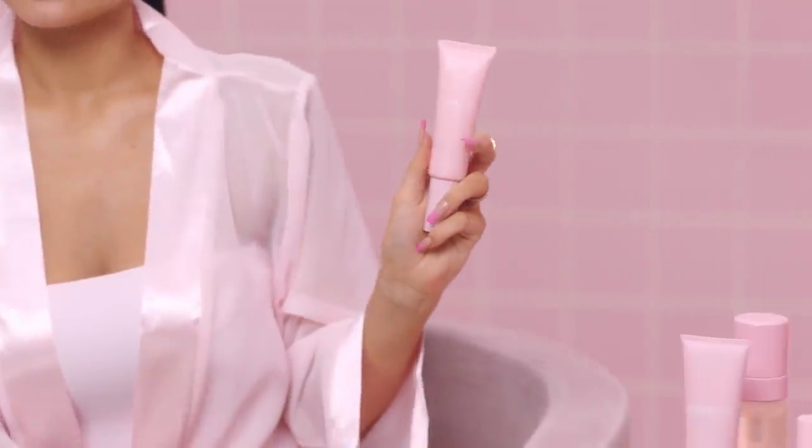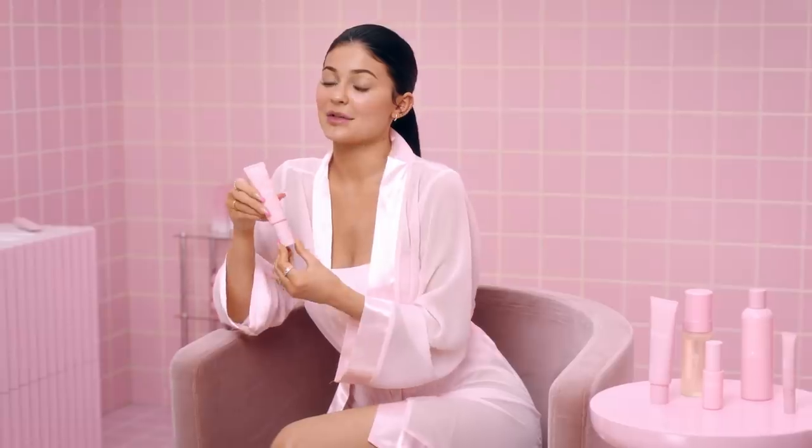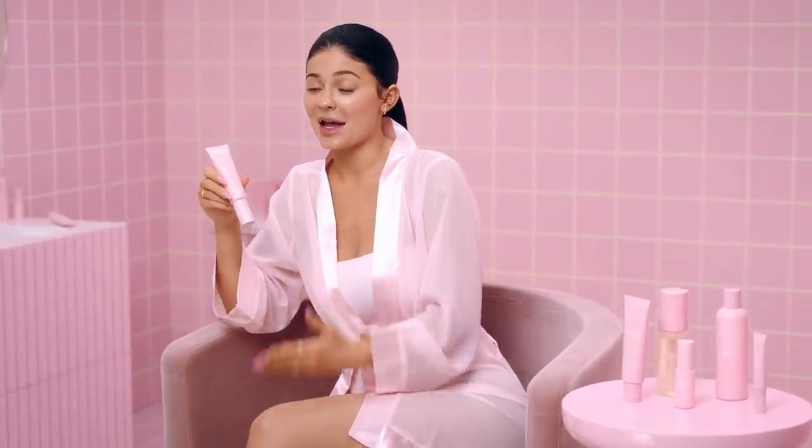It has oat and orange peel extracts, which really help soothe and soften the skin, and shea butter, which helps moisturize. It's such a good base and makes my makeup look flawless every time. Good skin really starts with clean and moisturized skin.